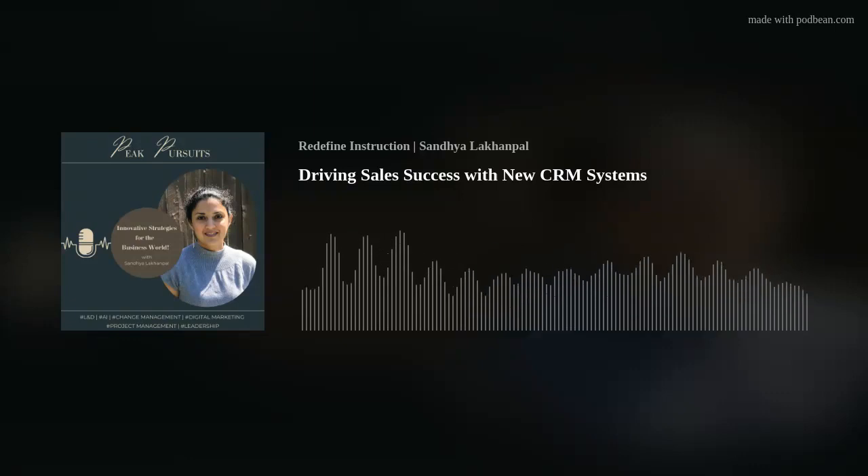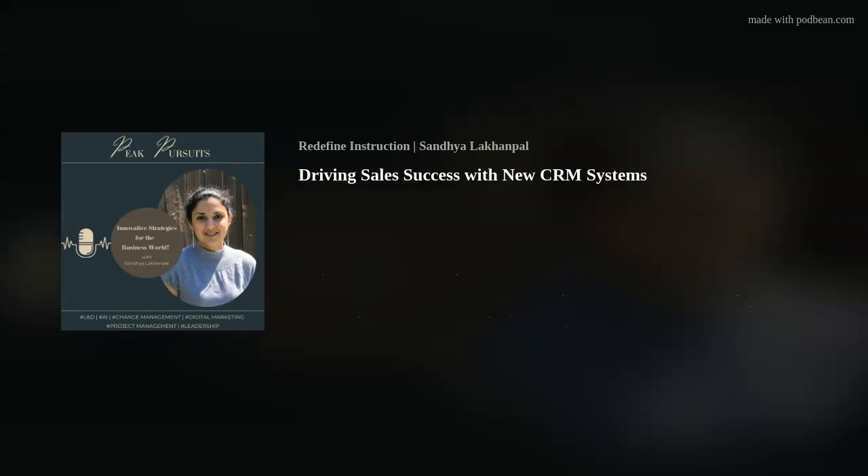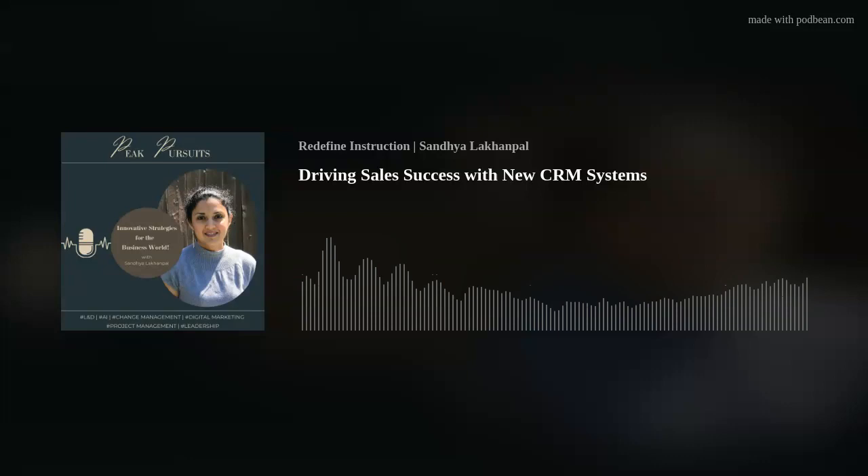Adoption surveys and iterations. Conduct regular surveys to gauge adoption levels and gather feedback. Use this data to iteratively enhance training programs and CRM usability.